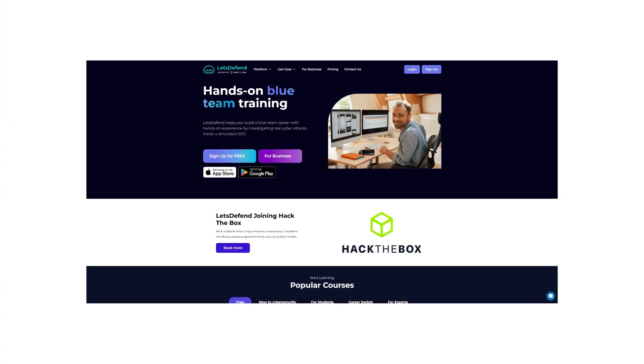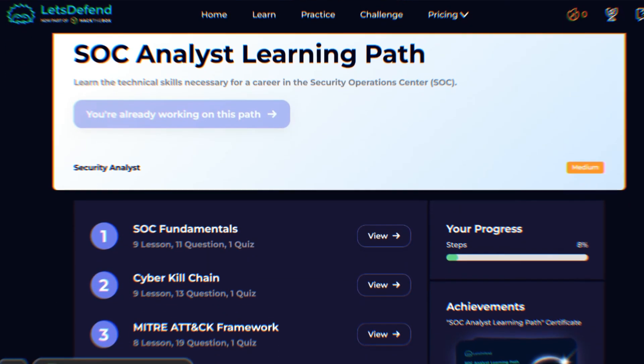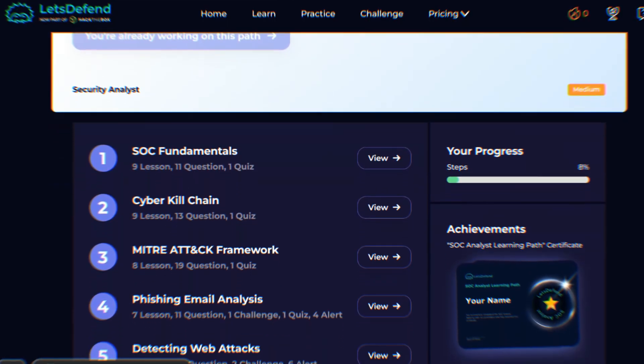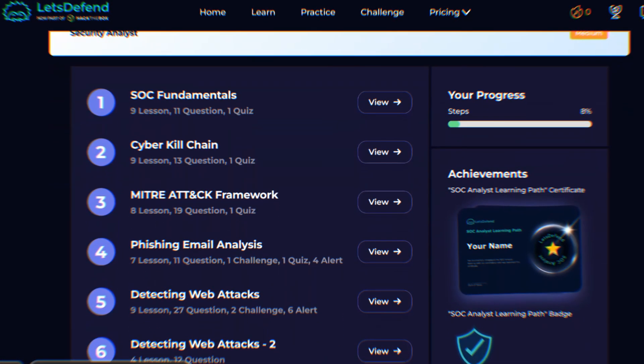So how do you get this coveted experience without having the job? This is where platforms like Let's Defend come in, and I'm really proud to be sharing Let's Defend with you. Let's Defend offers what they call a SOC analyst path. I spent time in the platform actually evaluating this analyst path to see if it delivers on building practical experience.